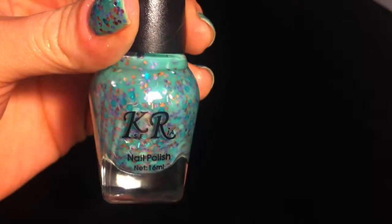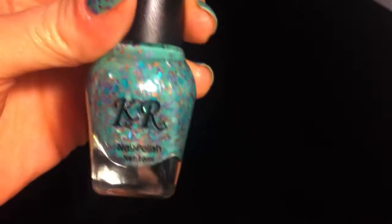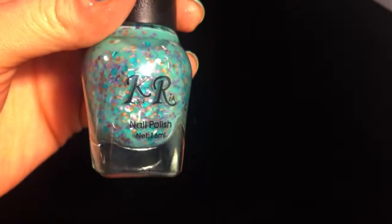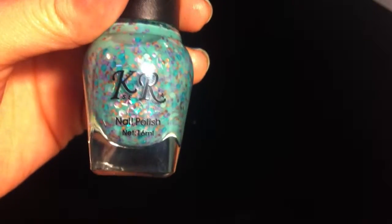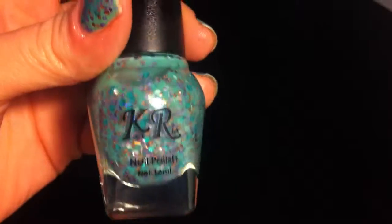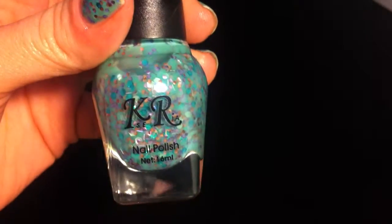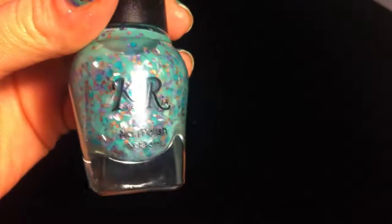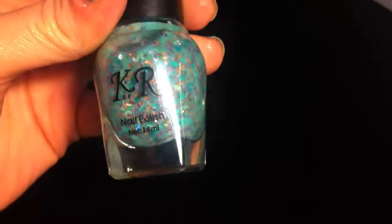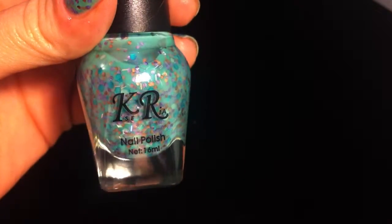If you're interested in this polish, I will have a link in the down bar that will take you directly to it, and I will have a 10% off code off of your purchase from the Born Pretty store. They do have free shipping and everything on the store is pretty cheap, so it's a good deal. I would try it out. Thanks for watching this video — please subscribe and check out my blog.